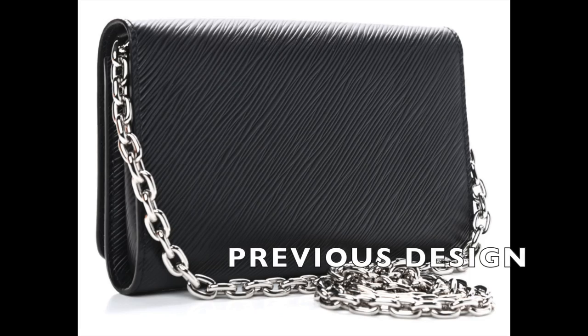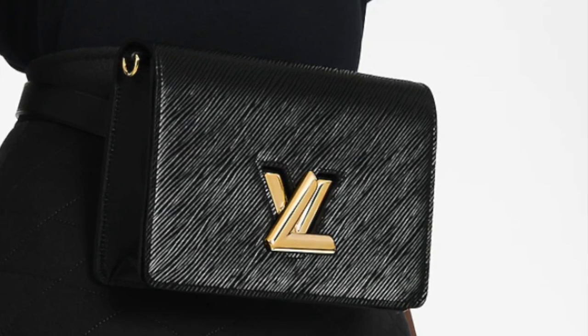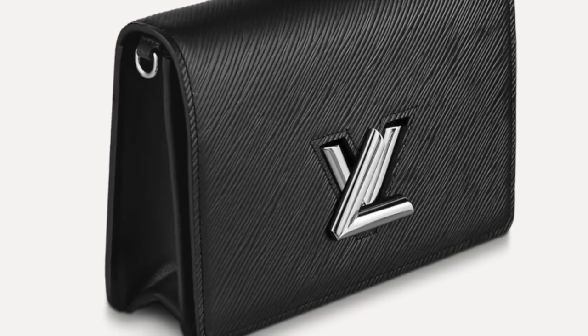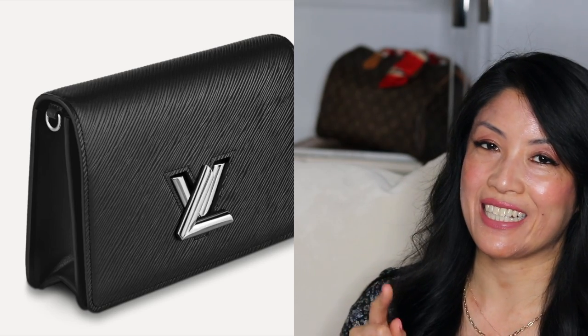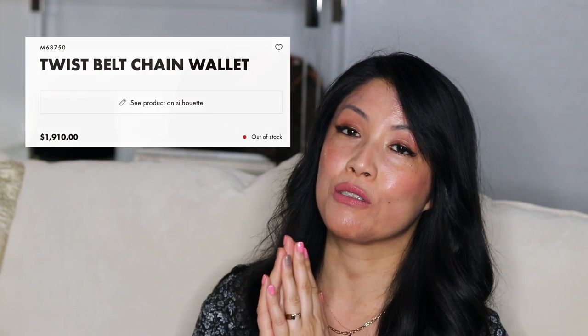Once you put your phone in the old design, you couldn't fit much else. In the new design, which you can also wear around your waist as a belt, it has a little gusset at the bottom which makes the wallet more expandable. So when buying wallets on a chain, think about: does it expand? Is it going to be done once you put your phone in there? I do like the update they've done, and I like that it is under $2,000. You're still getting something that looks like a bag, even though they call it a wallet.